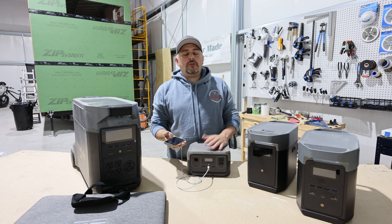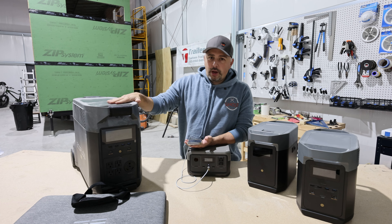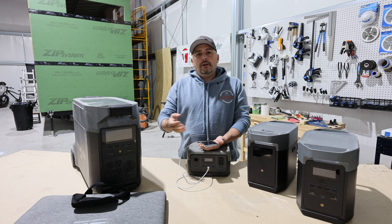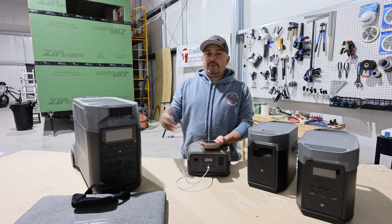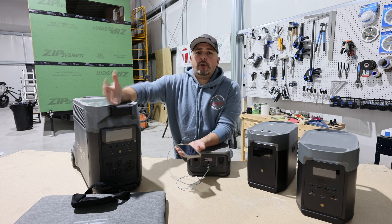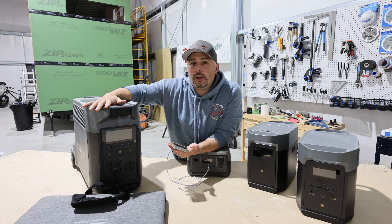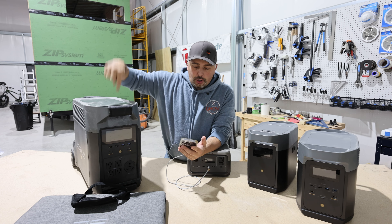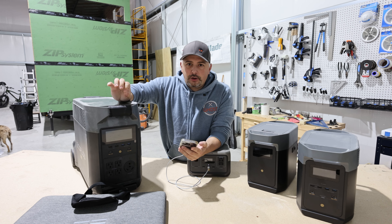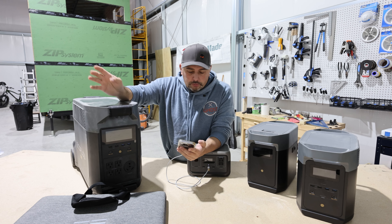I could use the smaller units to power my MacBook too, but the Delta Pro is obviously better because you get way more time out of it. Across all EcoFlow products, the charging speed from 0% to 80% is a lot faster and more efficient. When I do need to charge this up, it charges quickly and then gives me back those five days of running my computer. This thing keeps me charged up and good to go.